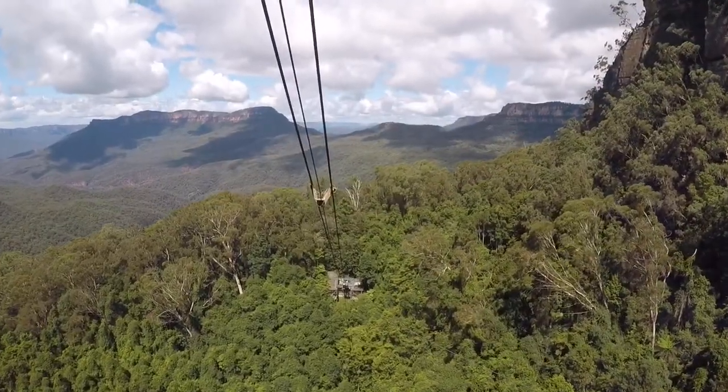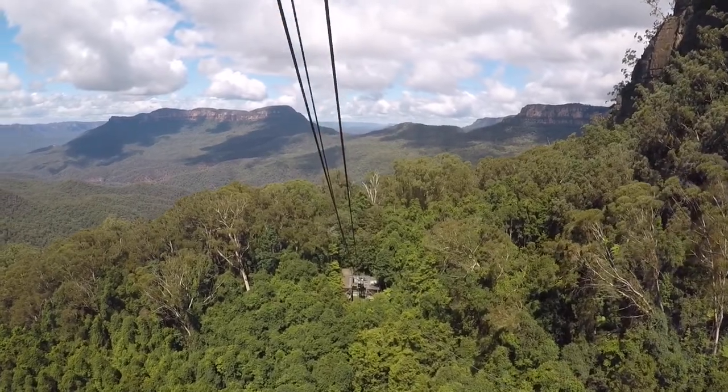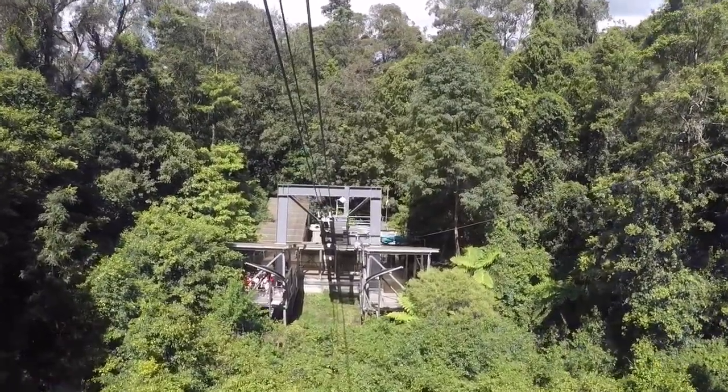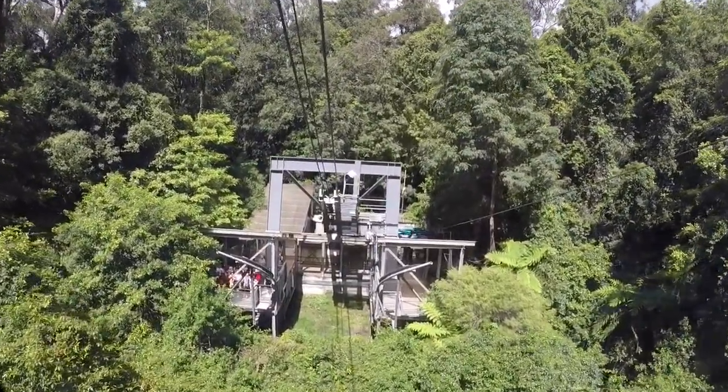The ride is wheelchair accessible and the cable car can carry 84 passengers at a time. It's the steepest and largest aerial cable car in the Southern Hemisphere.